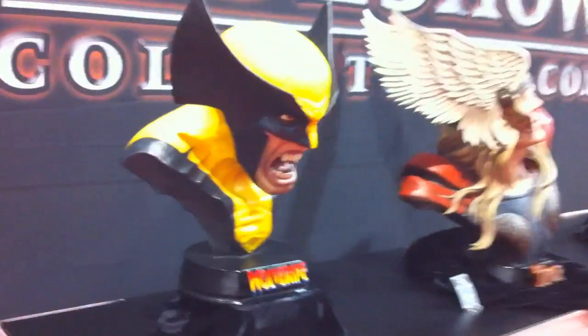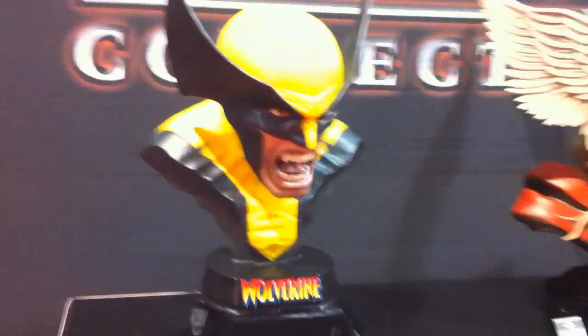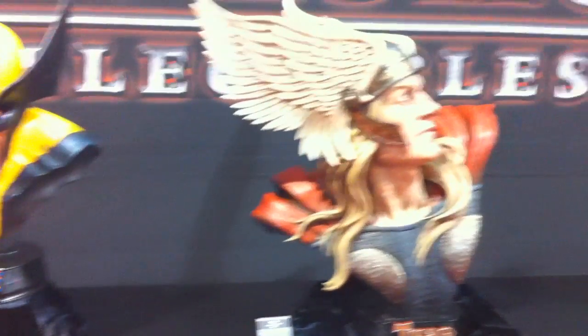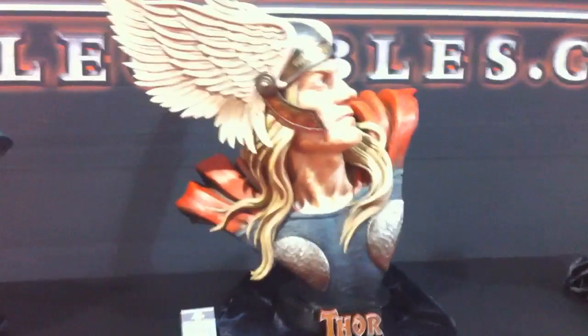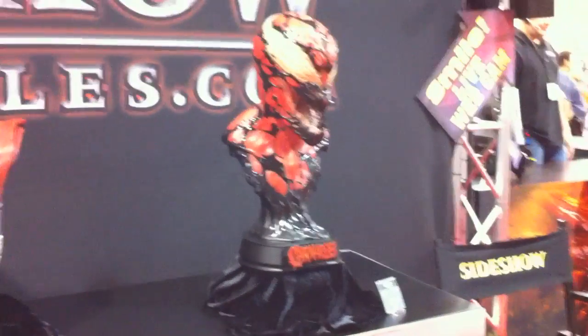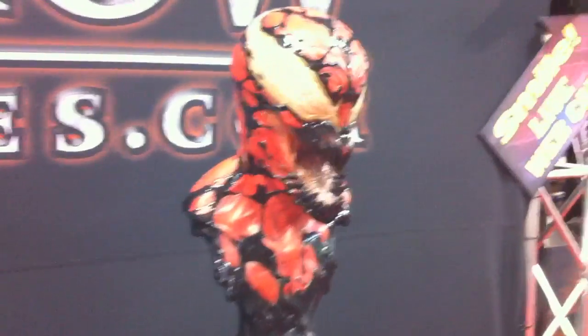I'm going to go here and look at some of the Marvel busts. There's the Wolverine. Thor. Carnage, which looks really really awesome by the way. I'm going to try to walk in a little closer. There's P2.